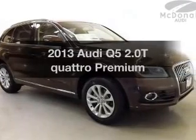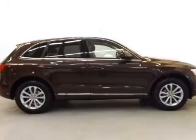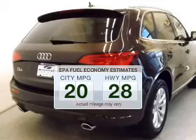Check out this 2013 Audi Q5. Travel the roads in style and comfort in this great vehicle. In the city or on the highway, you'll spend less time at the pump with this fuel-efficient vehicle.